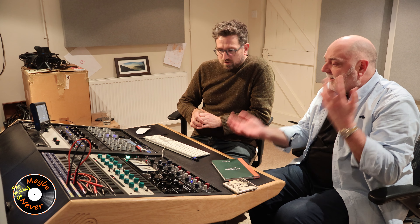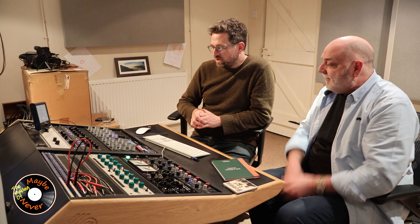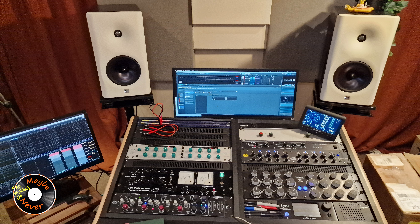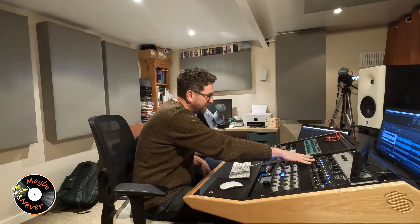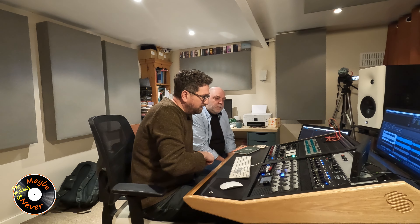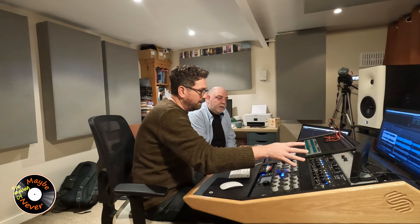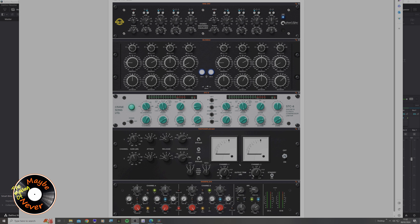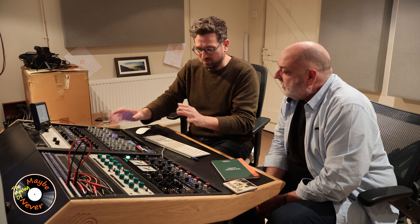As for the outboard gear — do you go through the same chain in the same order? Generally my chain order is fairly set up, but I take things out and put them in as and when I need them. Looking at my chain, it's mainly EQ and compression. I've got this Great River MAQ 2NV — an American company that bases their designs on the Neve 1081/1073 topology with some performance enhancements. The EQs are switchable, which is important for recall — if you come back and want a change, I can recall it to exactly where it was.